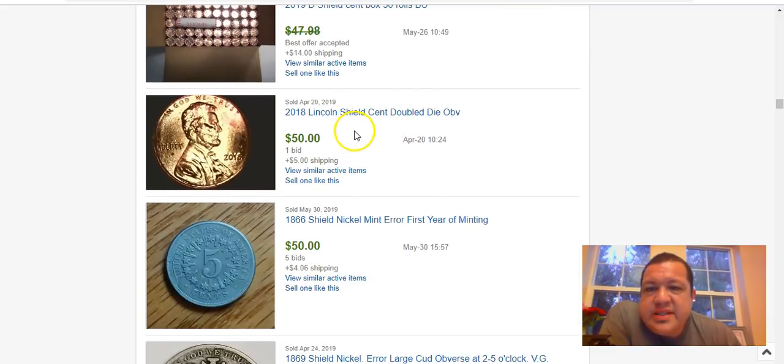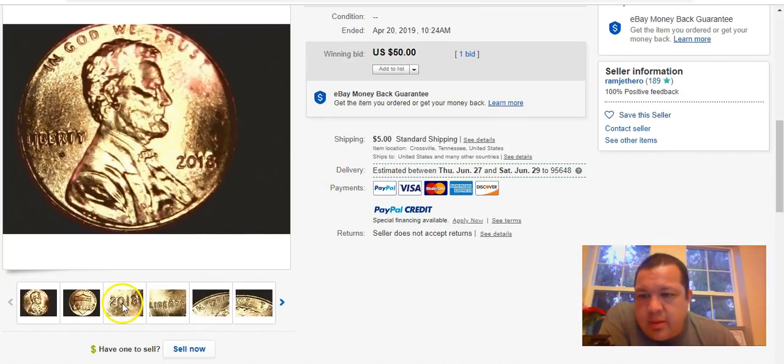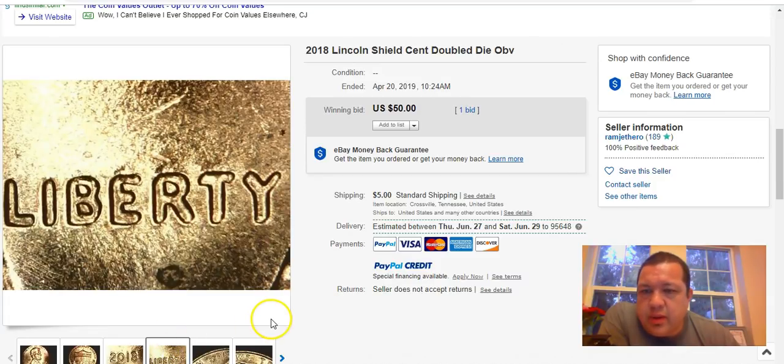Here's a 2018 Lincoln shield cent with a doubled die obverse that sold for $50 plus $5 shipping. This is either doubled die obverse number one or number two — this is legit, the real deal. Look at Liberty — it's all stretched out to the northeast, spread like that. $50 for that one.